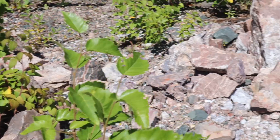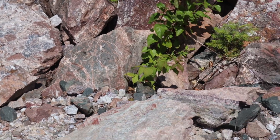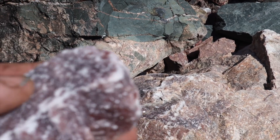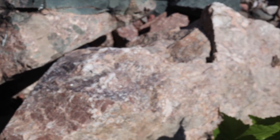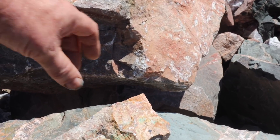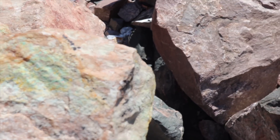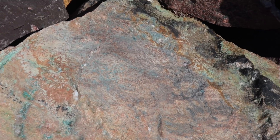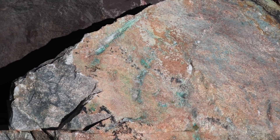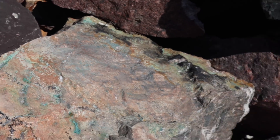Here's the big rock dump. That would be good in a tumbler. There's copper stain on that one — green. There's copper in that rock as well, a little bit anyway.